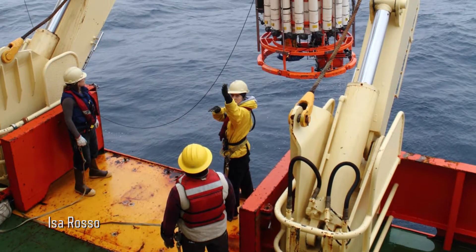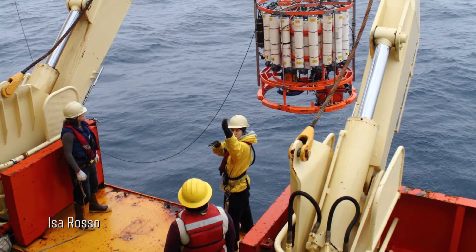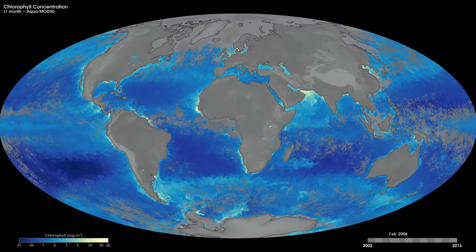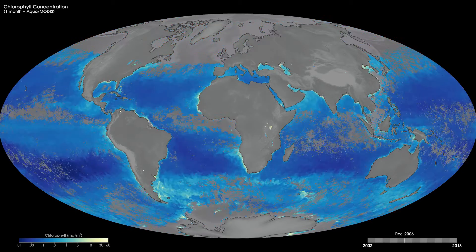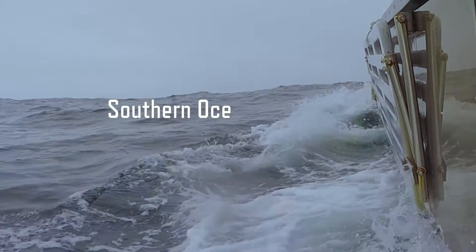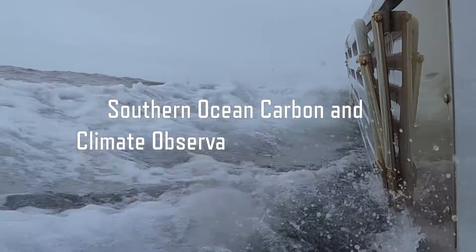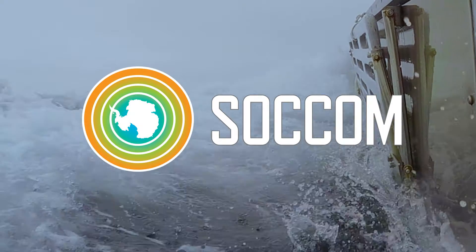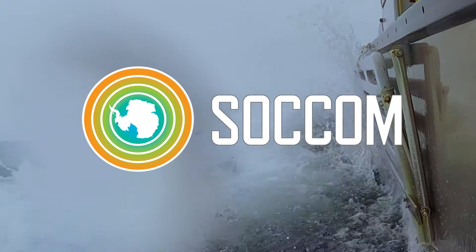That data is combined with observations from ships and satellites, with the goal of providing a continuous 3D picture of the ocean heat and carbon uptake. It's all part of the NSF-funded Southern Ocean Carbon and Climate Observations and Modeling Project, known as SOCOM, a program also supported by NOAA and NASA.